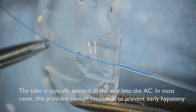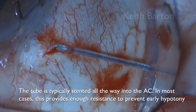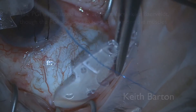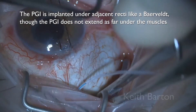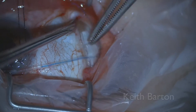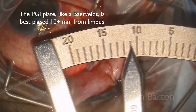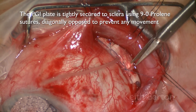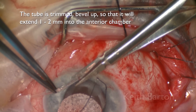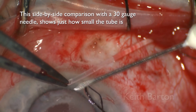The tube is typically stented all the way into the anterior chamber, which in most cases provides enough resistance to prevent early hypotony without additional ligation. The proline stent is seen in the anterior chamber on gonioscopy. The PGI is implanted under adjacent recti like a Baerveldt, although it does not extend as far under the muscles. The plate is best placed 10 or more millimeters from the limbus and is tightly secured to sclera using 9-0 proline sutures diagonally opposed to prevent forward or lateral movement. The tube is trimmed bevel up so it will extend one to two millimeters into the anterior chamber — this side-by-side comparison with a 30-gauge needle shows just how small the tube is.